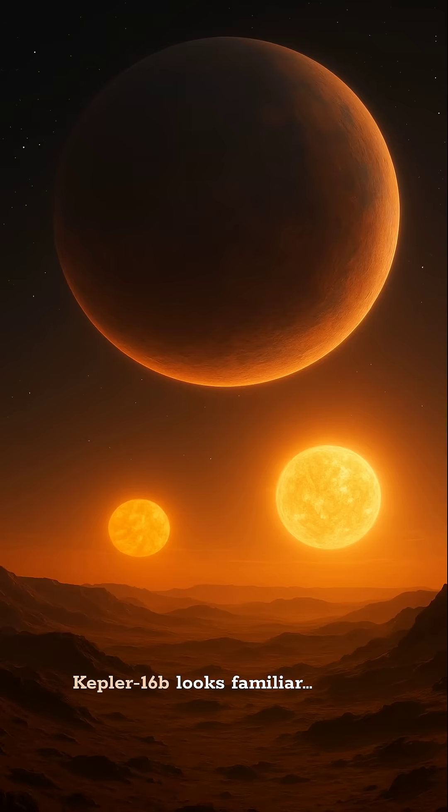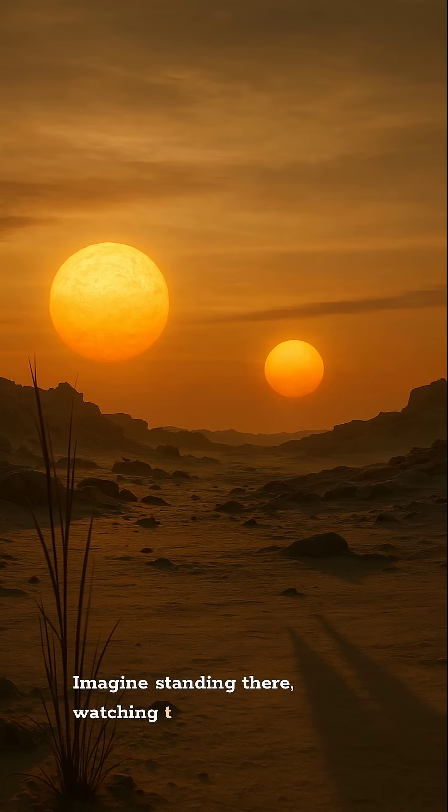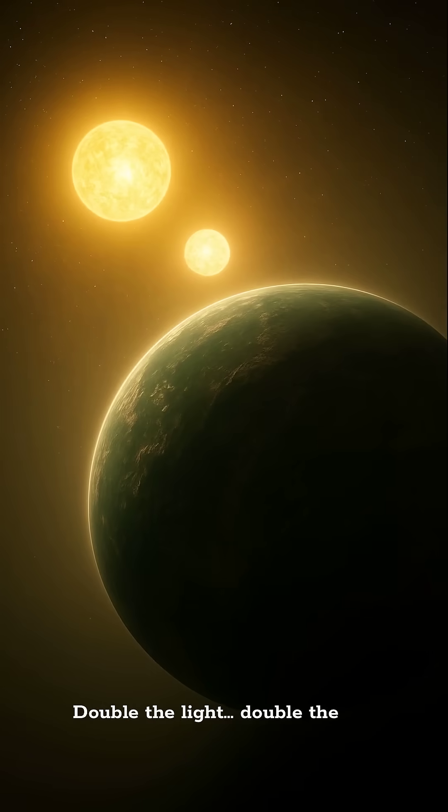Kepler-16b looks familiar because it orbits two suns, just like Tatooine. Imagine standing there watching two sunsets, two shadows — double the light, double the weird.